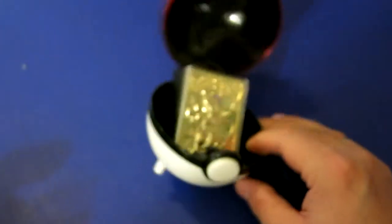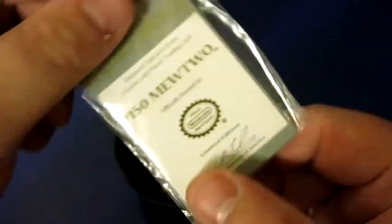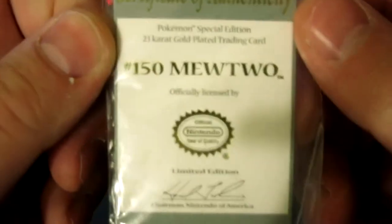These things were super cool. I really liked the idea of them. They came with these little Pokémon Pokéballs so you can actually display them, and they also came with a certificate of authenticity.